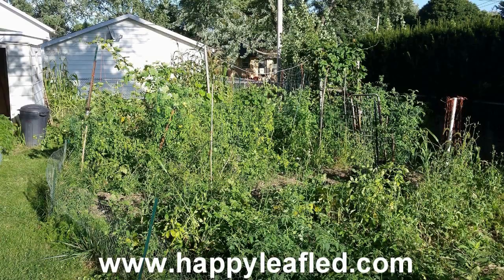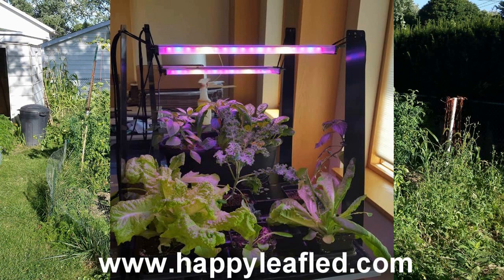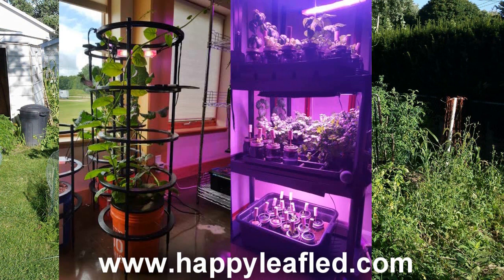HappyLeafLED.com — commercial grade grow light with a home gardener's affordability. No fans, no motors. Simply plug in and grow. Great for seed starting, lettuce, to full grown tomatoes, all indoors. HappyLeafLED.com.